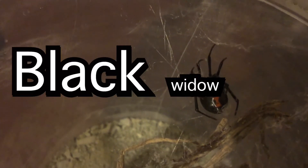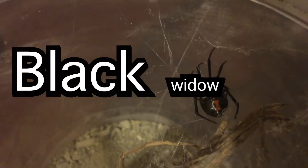What's up everybody? I am happy because I learned how to edit and my Black Widow laid its first egg sack.